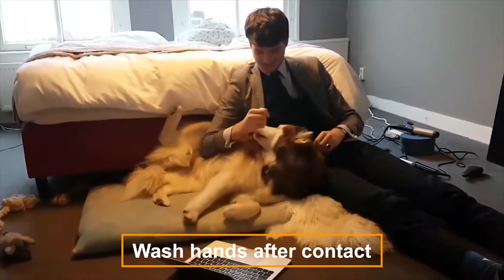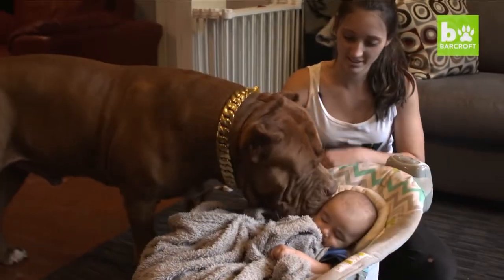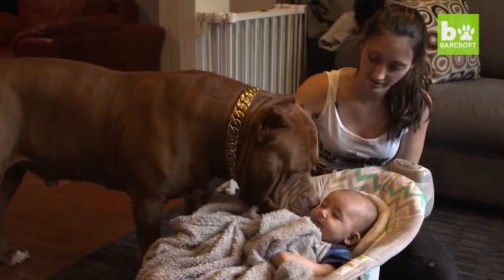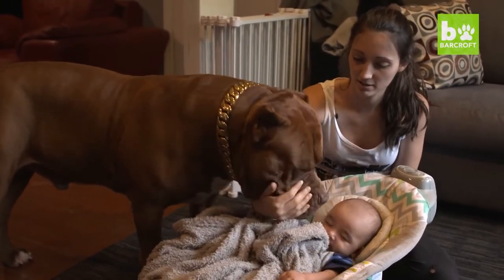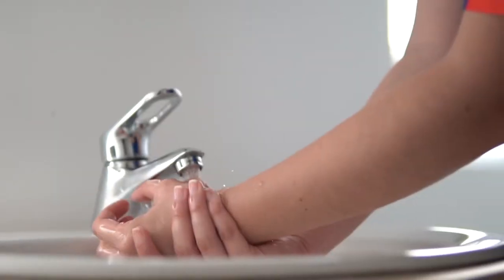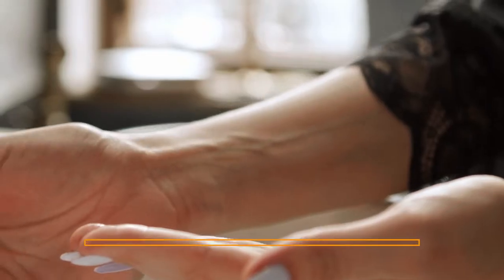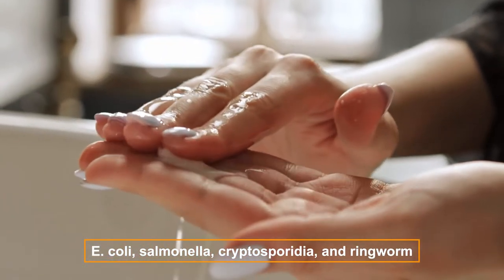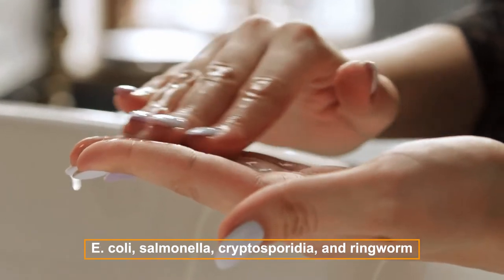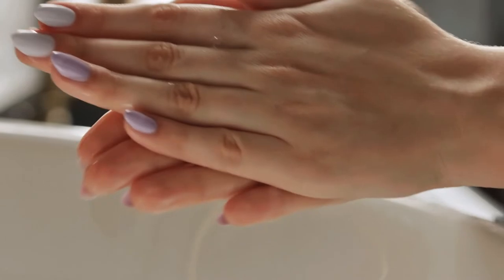Wash hands after contact. Remember to wash your hands after playing, eating, and cleaning up. This reduces the spread of diseases that require ingestion as a route of transmission. Washing your hands with soap and water can reduce your risk of contracting zoonotic diseases, including E. coli, salmonella, cryptosporidia, and ringworm. Keep soap or dispensers in different areas of your home to remind yourself to wash your hands.